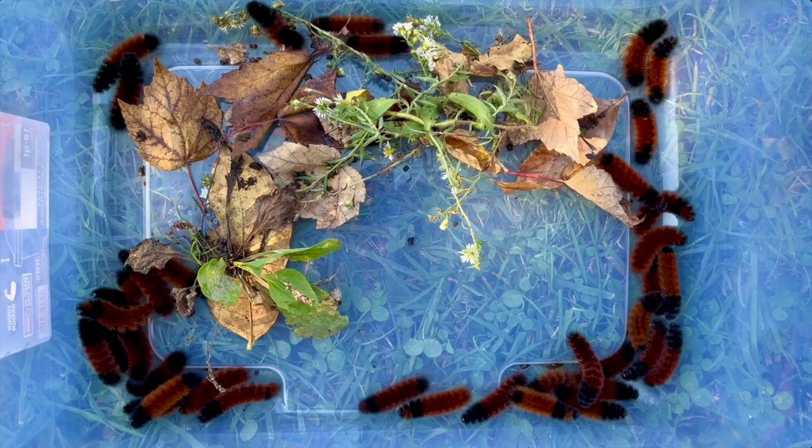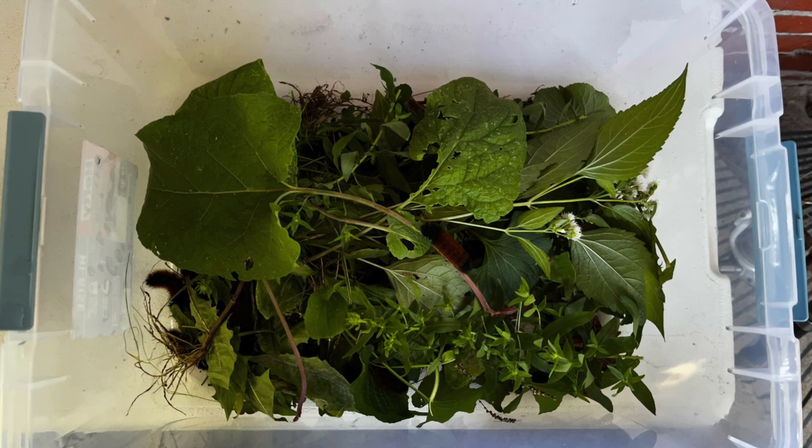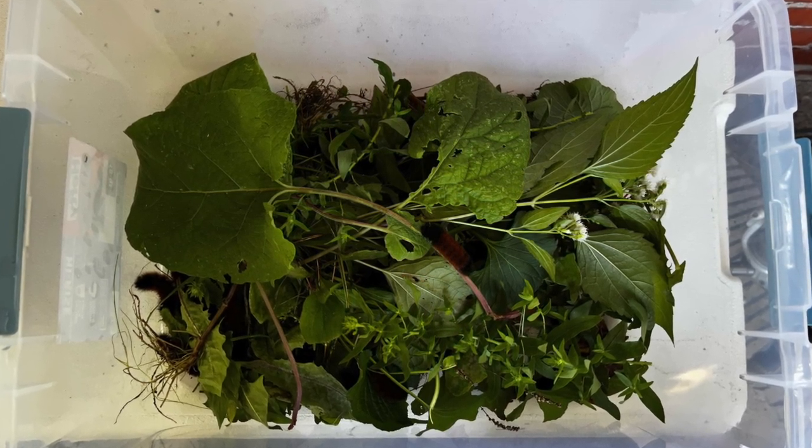Wooly Wooly Bear, he's so fuzzy wuzzy, Wooly Wooly Bear, he's not a bear, was he? Wooly Wooly Bear, he's so fuzzy wuzzy, someday he'll be a moth. Their temporary home is stocked with many different plants that they like to eat.